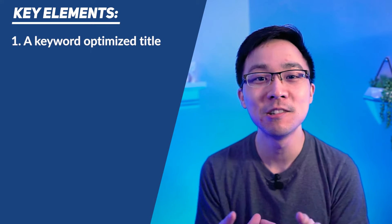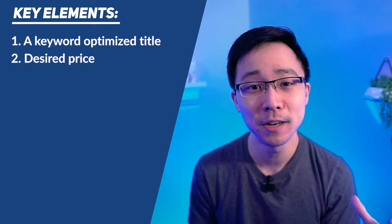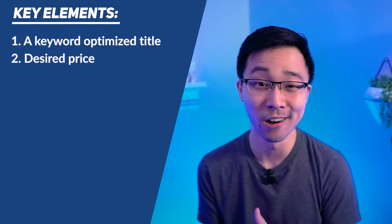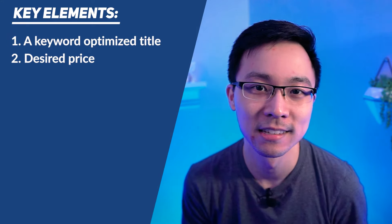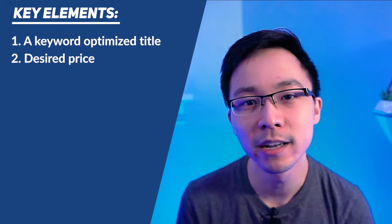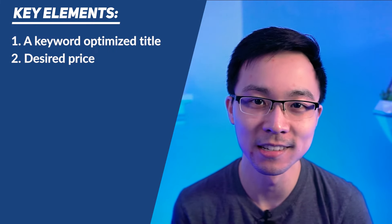Aside from the title, you also need to list your desired price. I'm a big champion of making sure that you offer a fair price with relation to what people can find for that item, either on Facebook Marketplace or some other online marketplace. Typically, I price things competitively — a little bit lower than the average in the market. That way I know that my item will more likely sell a little faster than everybody else's.